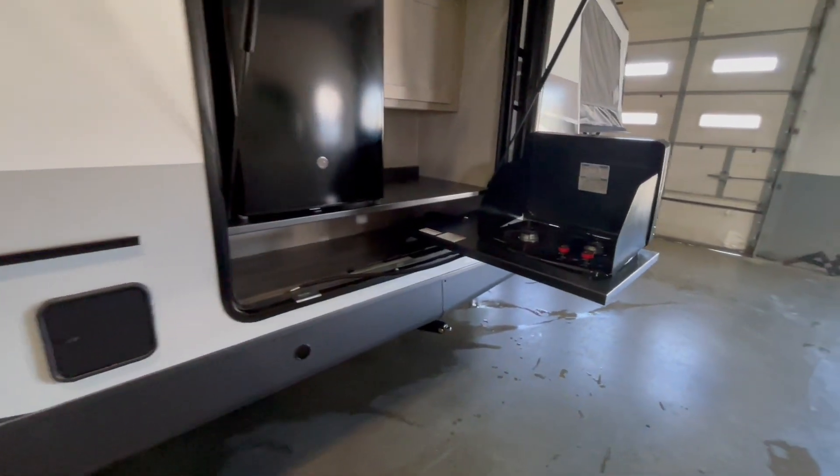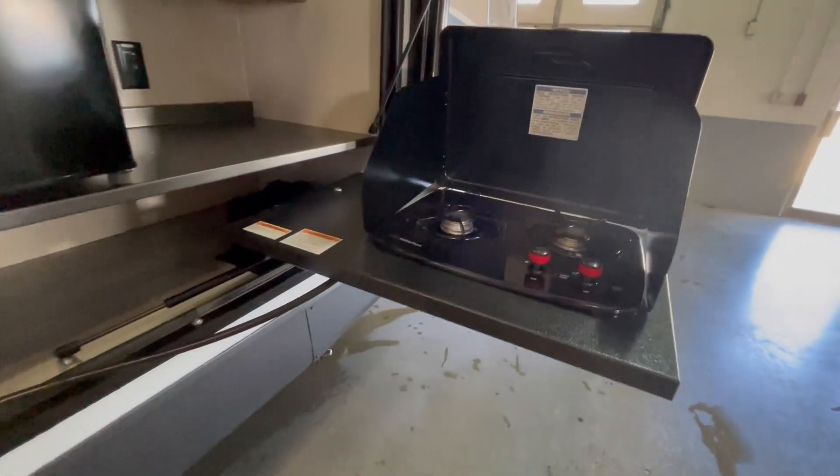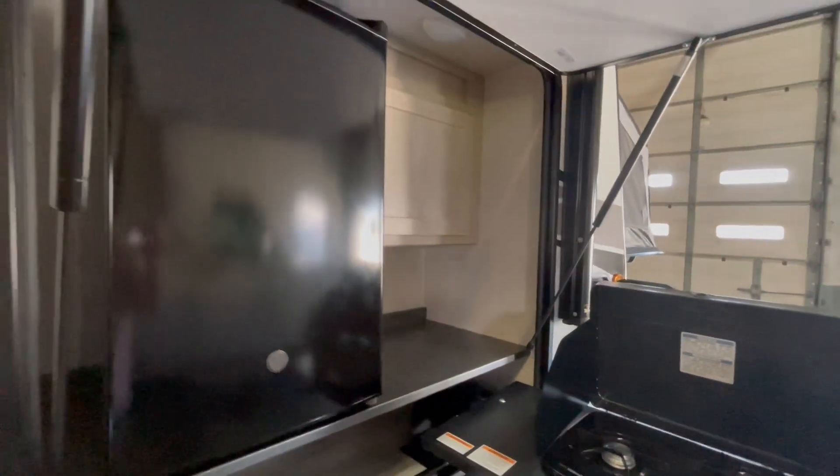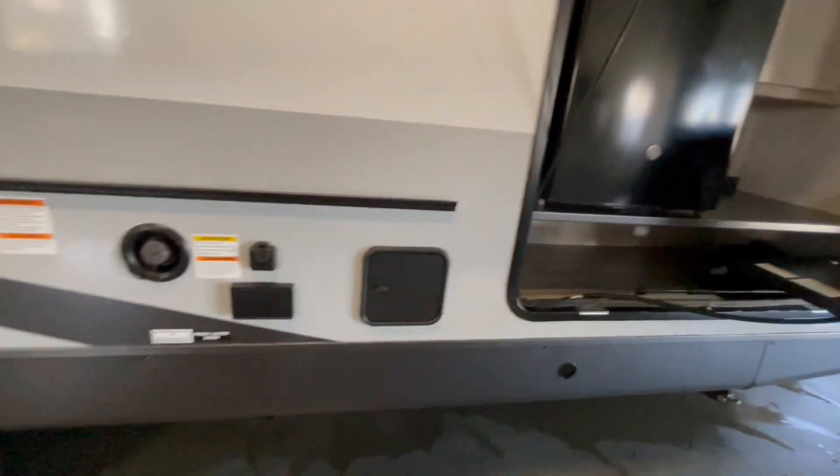You have your fresh water fill, and a small outside kitchen featuring a two-burner cooktop, a 110-volt refrigerator, and cabinetry. This unit also has a motion-detecting light in the outside kitchen area.